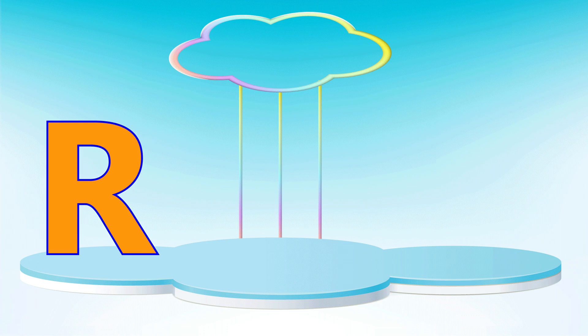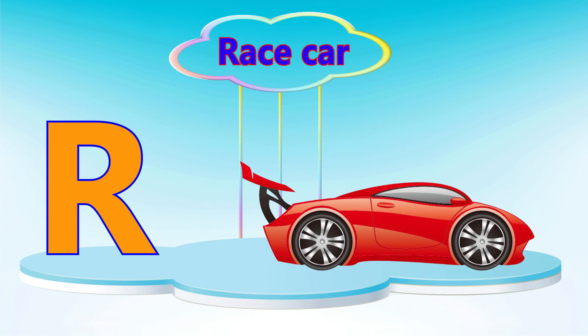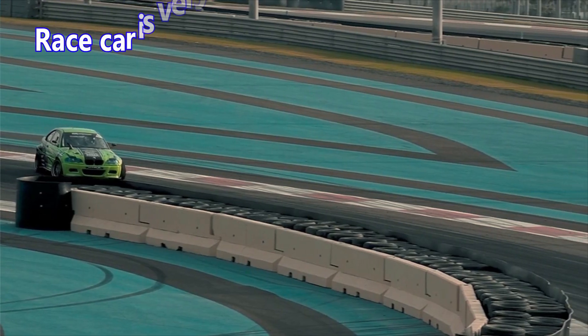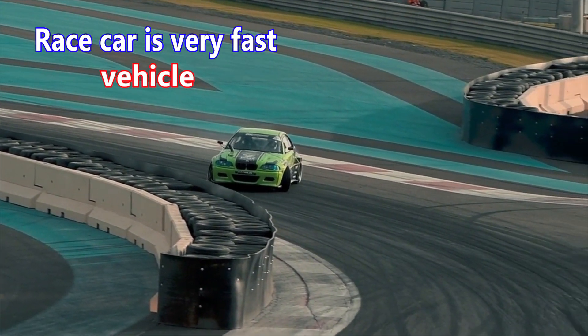Letter R. R is for race car. A race car is a very fast vehicle.